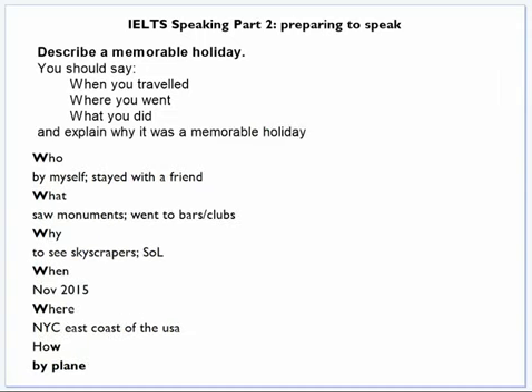Making those notes took me about one minute. I hope you can see that I now have quite a lot of information in front of me that I can use when I speak.